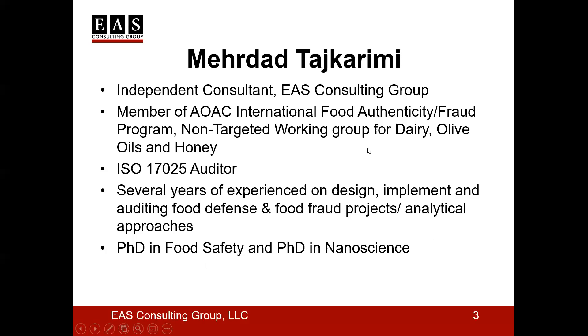As a reminder, during the webinar, you may ask any questions by typing them into the questions box. And with that, I will turn the presentation over to Dr. Mehrdad Tashkreeni.